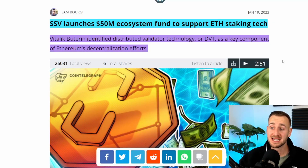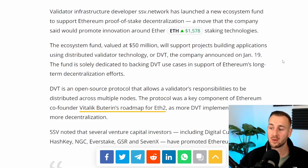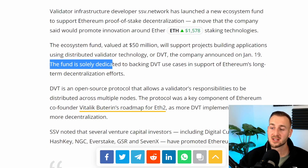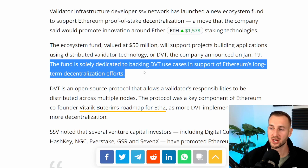To show how well-funded this is: they recently launched in January a $50 million ecosystem fund to help developers build on top of their network and utilize DVT within their stack. The fund is solely dedicated to backing DVT use cases in support of Ethereum's long-term decentralization efforts.